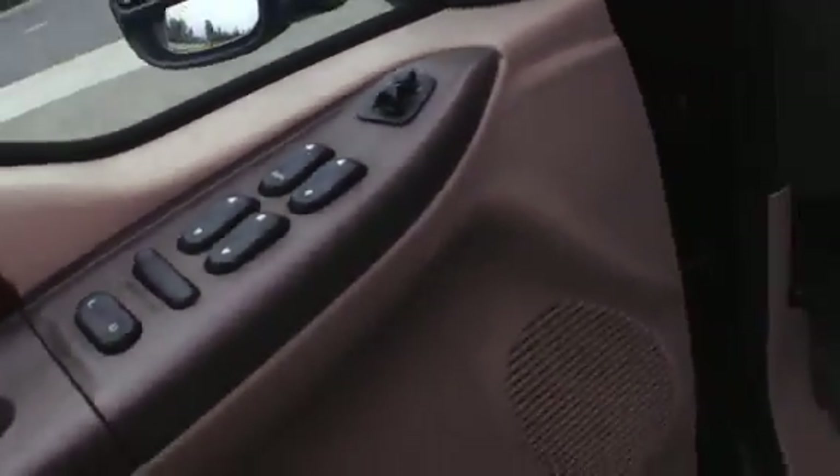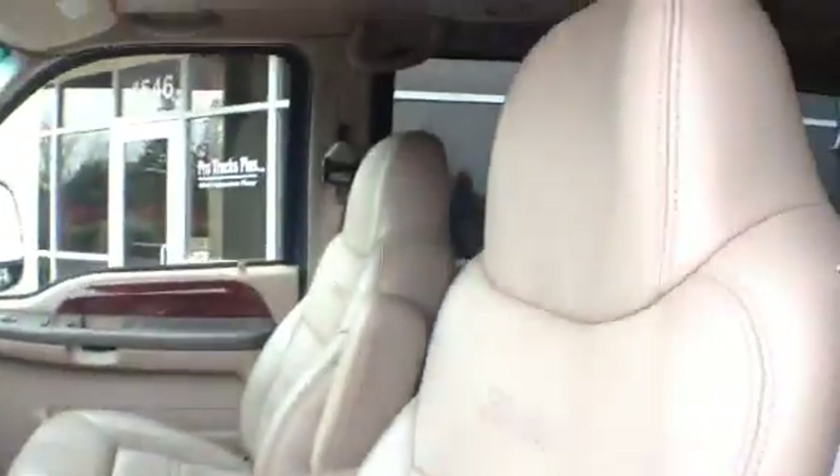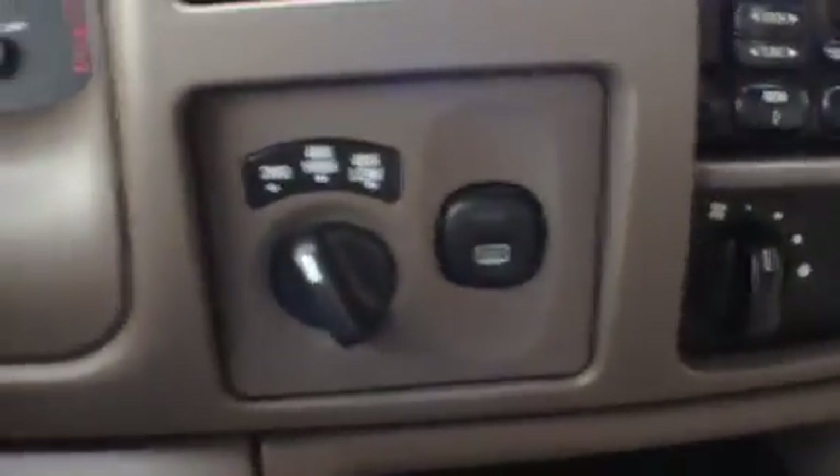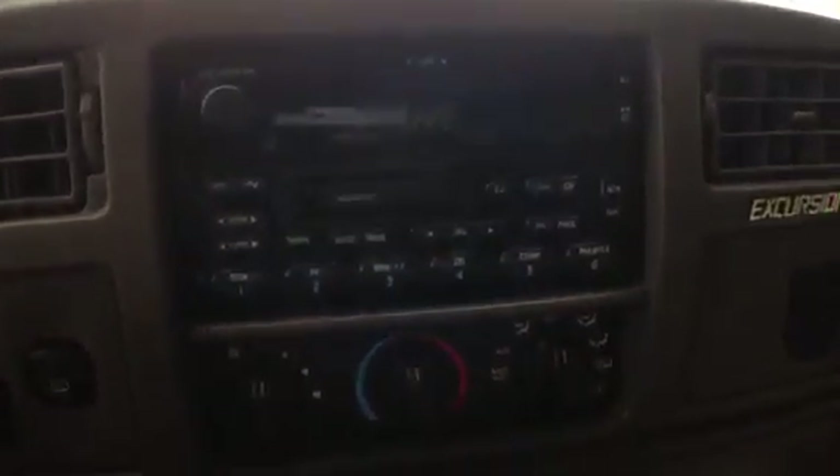Power windows, locks, mirrors, cruise control, tilt wheel — it's a power driver seat. Auto dimming rear view mirror, got rear vent control, rear AC control. On the fly 4x4, rear window defrost, factory CD player and air conditioning — looking good.